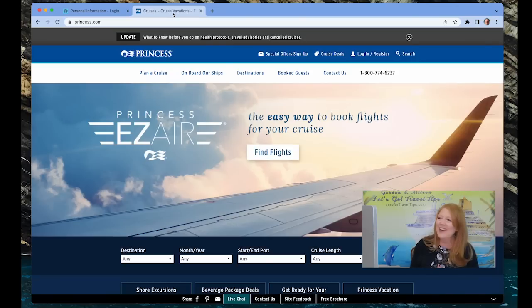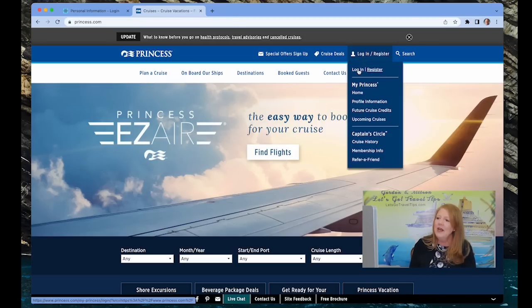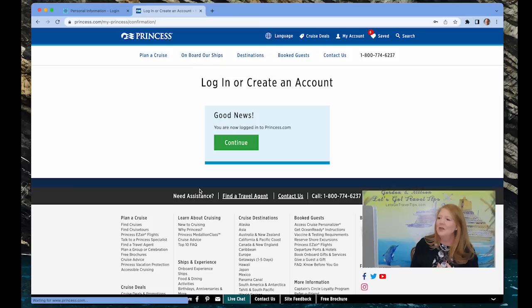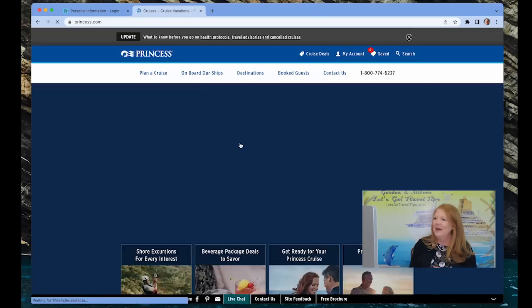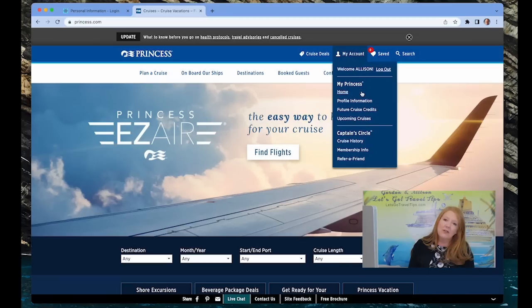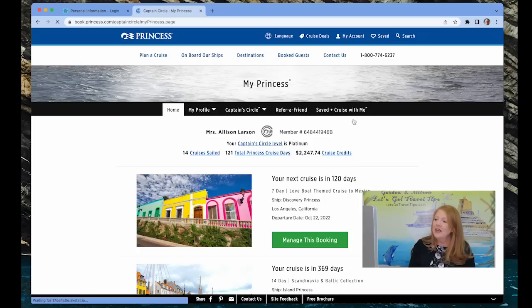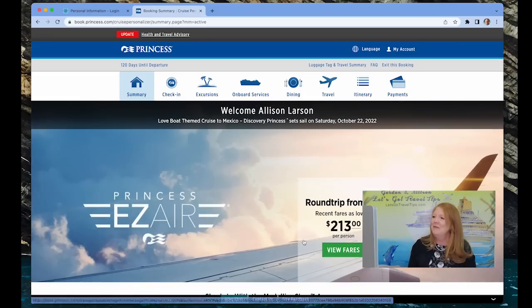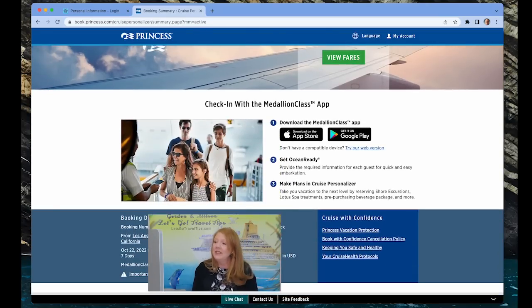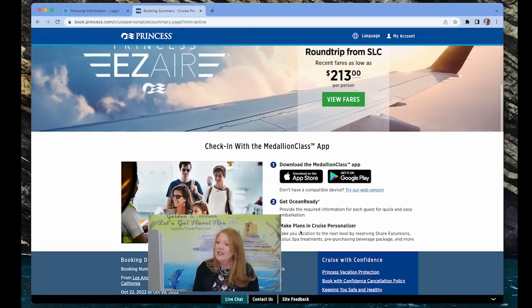The other option is through princess.com. When you come to the site, log in up at the top. Then click on My Account — it'll show your name — and scroll down to Upcoming Cruises. You'll see your next cruise listed; ours is the Love Boat sailing on the Discovery Princess to the Mexican Riviera. Scroll down to the medium blue area for cruise details, and right where it says 'Download the Medallion Class app,' there's also an option that says 'Try our web version' — click that.